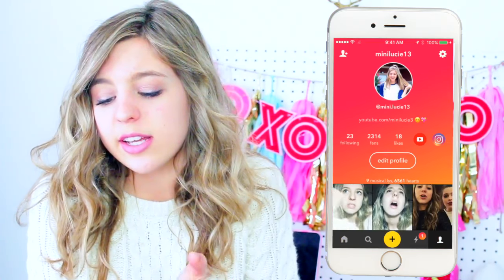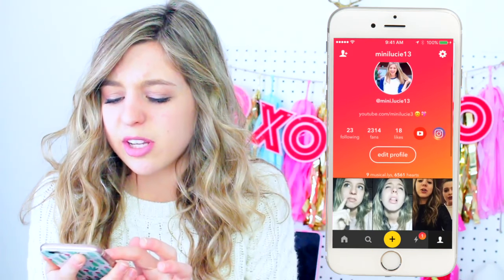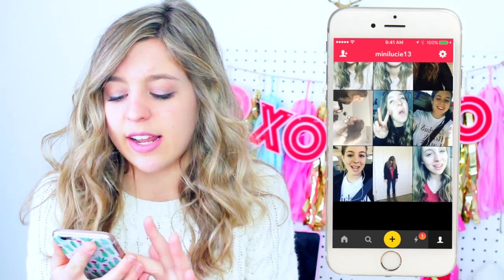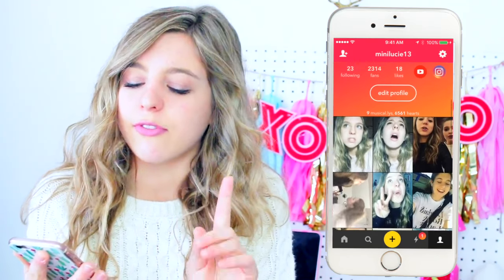I have the app Uvu, which is basically like FaceTime with a bunch of people — as many as you want. I used it a lot when I was working on an English project with three friends; it made it easy to do it all at once. Then I have GroupMe for school clubs. And I have Musical.ly — I try to do comedy ones. My username is mini.lucy13 if you want to follow me.